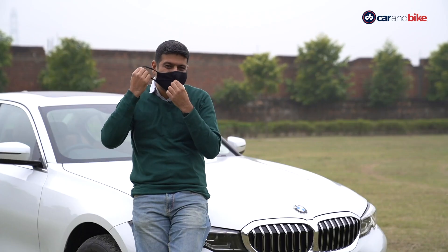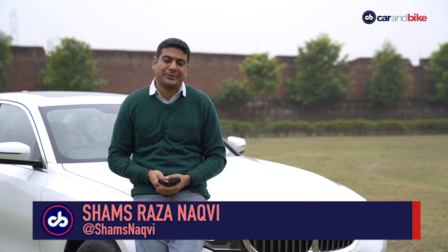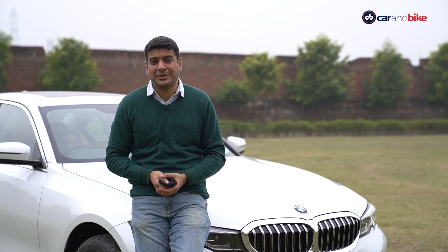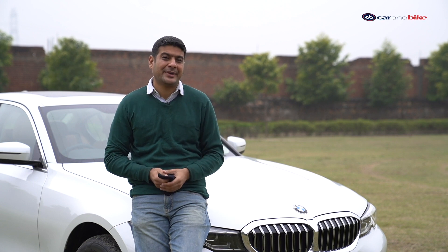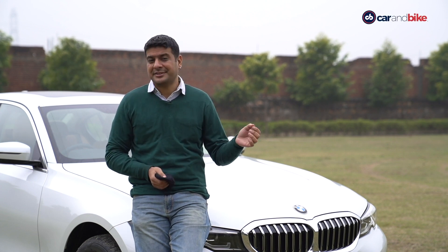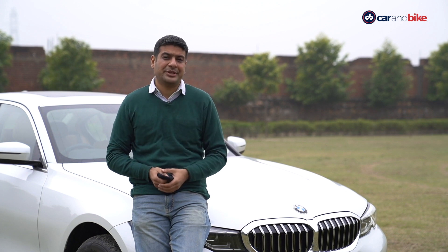Hello and welcome to the Car and Bike Show. If you're wondering how Siddharth has managed this massive makeover in 2021, I'm Shams, standing in for Siddharth this week. Here's wishing all of you a very happy new year and hoping that this year is nothing like 2020, except of course all the wonderful cars and bikes. Let's straight away jump into our top story of the show.